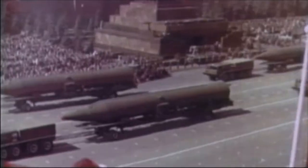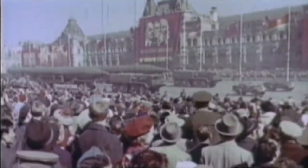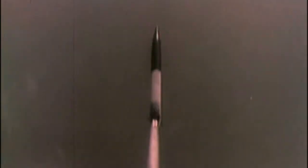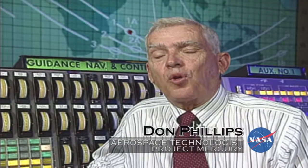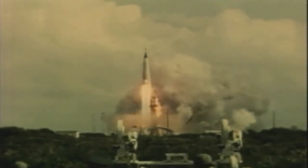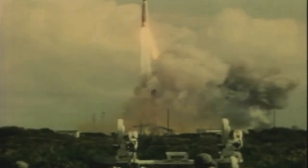Before that time, the missile race was on, and the Soviet Union was rattling their rockets at the United States. It was a very tough time for our nation. Now we were in a space race, and it appeared once again we were behind. Nothing was more exciting than working on the Mercury program because we were doing things for the first time. The project's goals were straightforward: orbit a manned spacecraft around Earth, investigate the pilot's ability to function in space, and to recover both the pilot and the spacecraft safely.